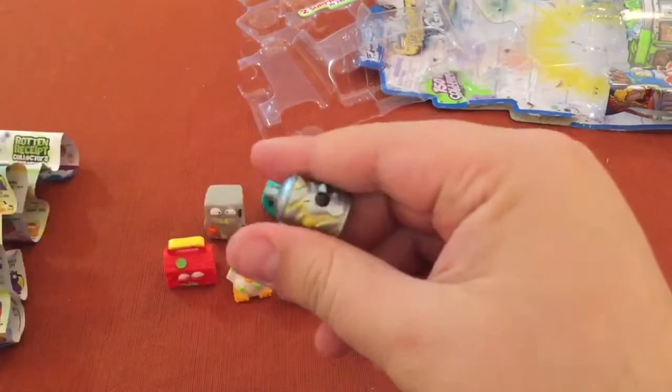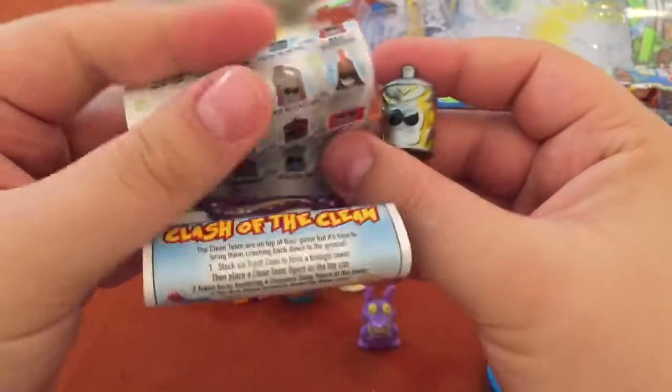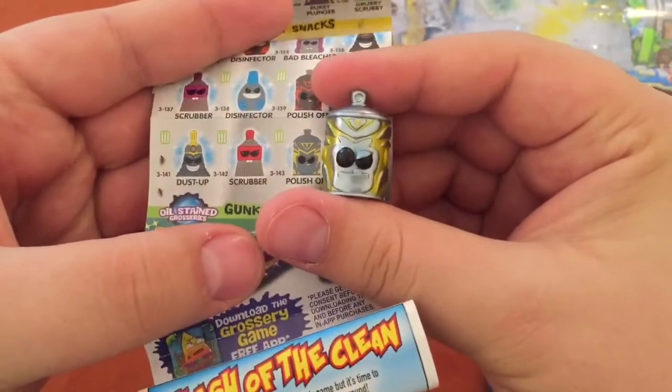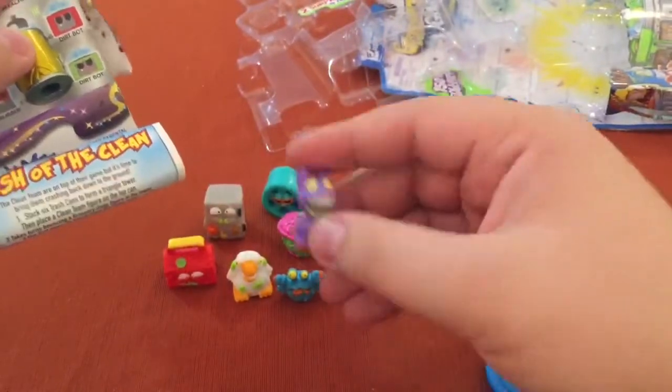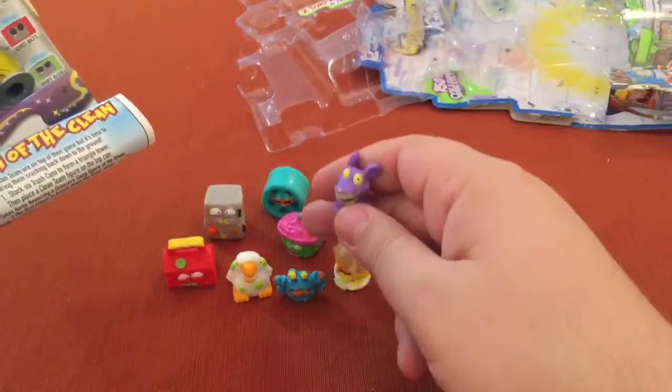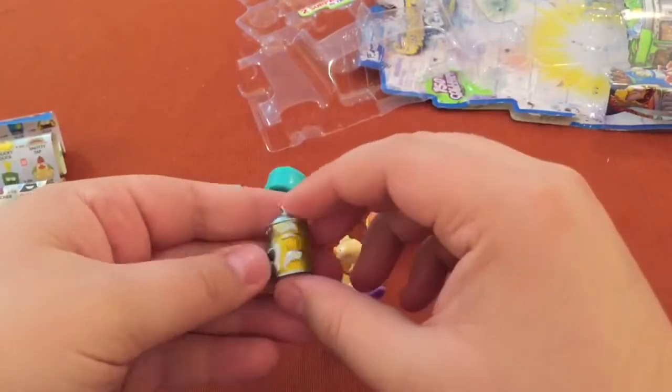And is it Polish Off? Let's see — yup, Polish Off in yellow. Looking good. Ha, look at that guy. Nice. And we got that rare color — that Stink Sink. Not a bad pack.